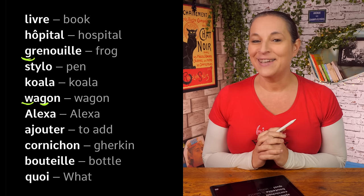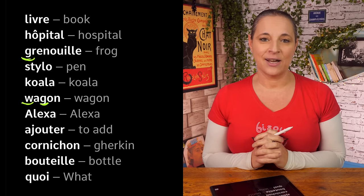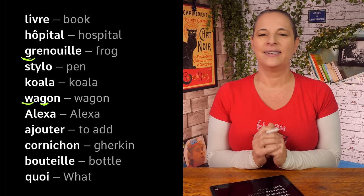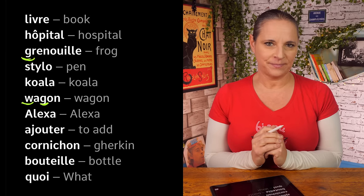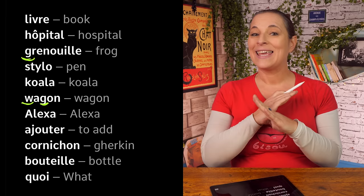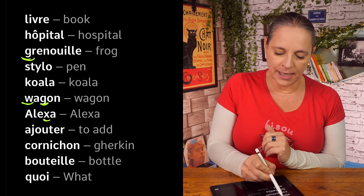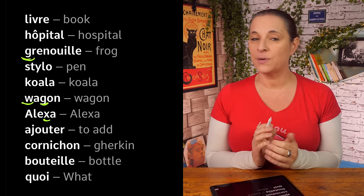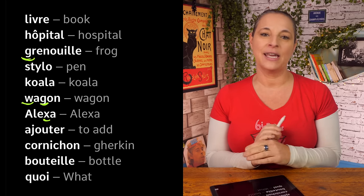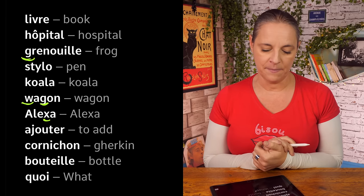My favorite — the next one is my name. Alexa. Comment ça s'écrit? A, L, E, X, A. The difficulty might be here: X — not 'ex', we say 'X'. And X, Y, Z — the last three letters of the alphabet.